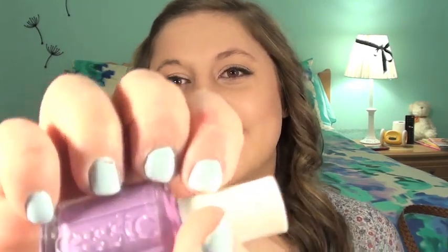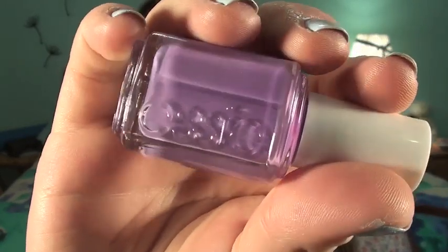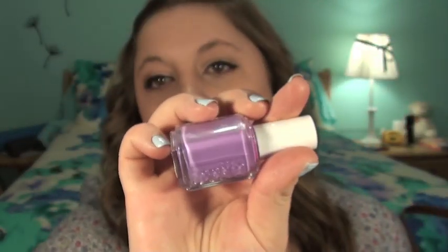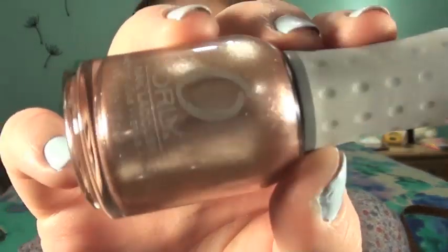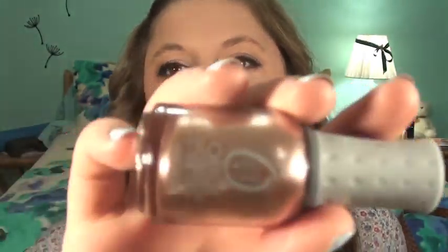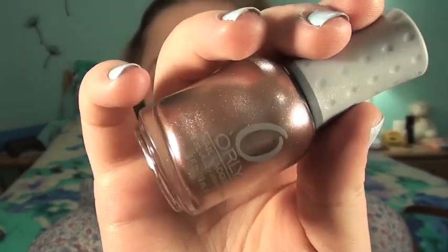Next is another Essie because I'm an Essie fanatic obviously. This one is Playdate — such a unique orchid, medium-toned purple color. I think it's like the perfect medium: not too pastel but not too dark. Last is a neutrally rose gold color which is Orly Rage. So pretty — look at the finish of this. If you see it on nails it's just amazing. I don't even have words, you just need to look.